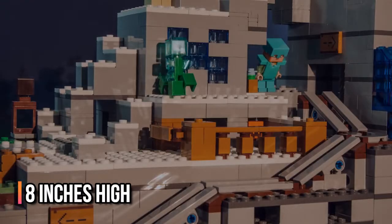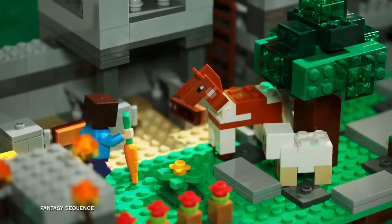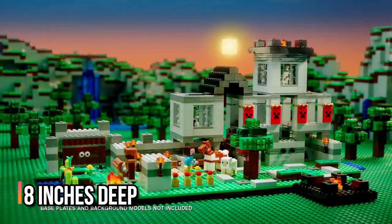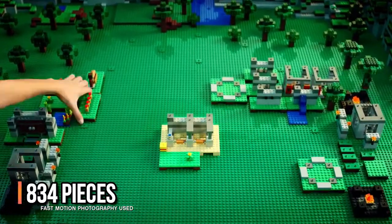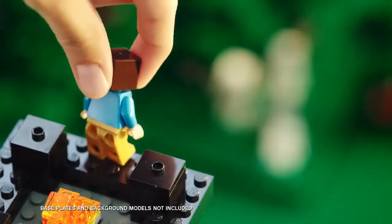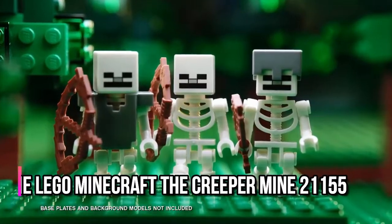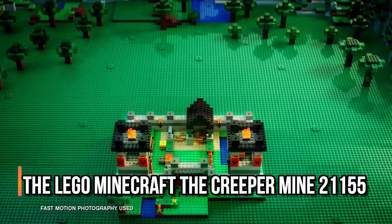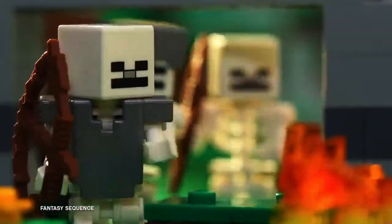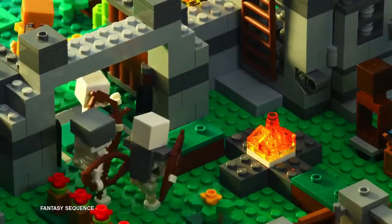The mine measures over 8 inches (22 centimeters) high, 14 inches (38 centimeters) wide, and 8 inches (22 centimeters) deep — 834 pieces — for boys and girls aged 8 and up, and for fans and big kids of all ages. The LEGO Minecraft Creeper Mine 21155 construction playset can be built together with all other original LEGO sets and LEGO bricks for creative building.